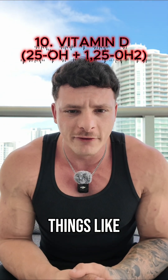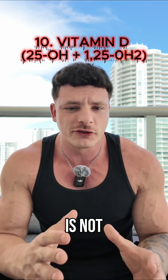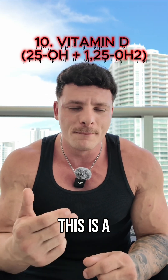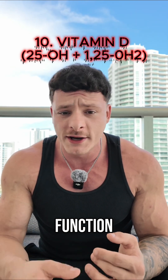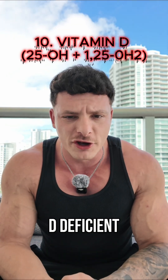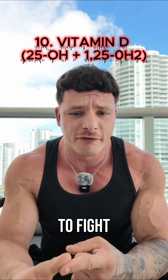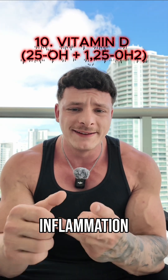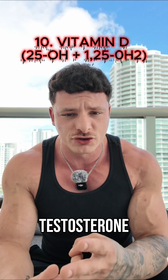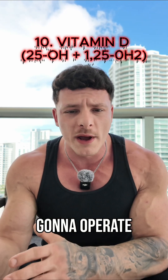Lastly, we should also be looking at vitamin D, especially 25-OH, because this is not just about vitamin D synthesis — it's a master regulator of immune function, hormone production, and overall metabolism. If you're vitamin D deficient, which most people are, you're directly blocking your body's ability to fight infections, lower inflammation, and synthesize essential hormones like testosterone. So if you don't plug that nutrient deficiency, you're never going to operate the way you need to.